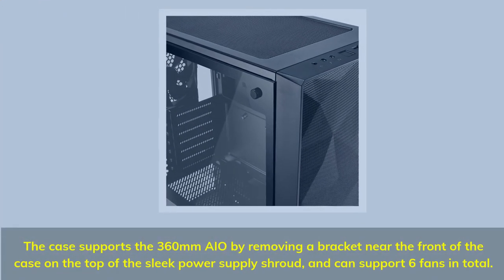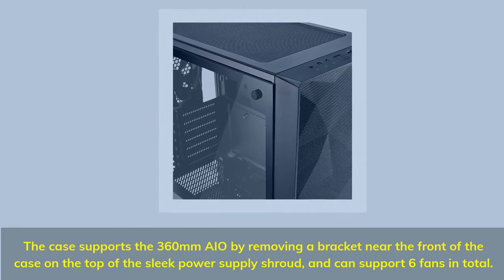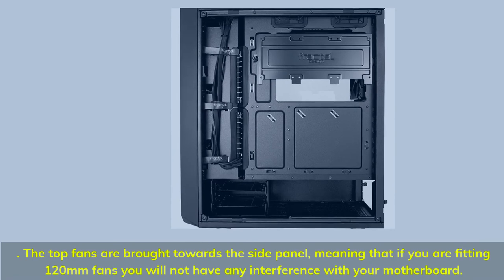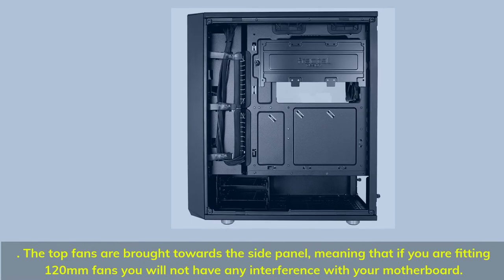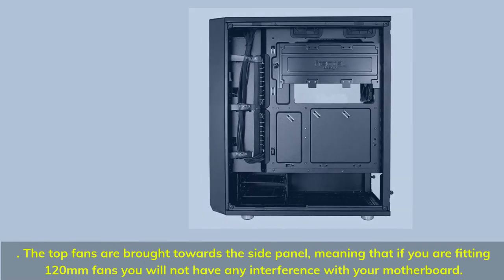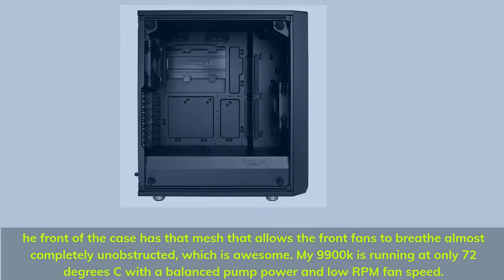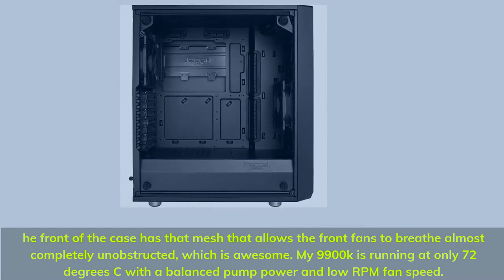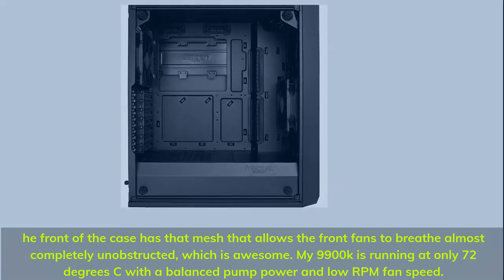Number 5. The case supports a 360mm AIO by removing a bracket near the front on top of the sleek power supply shroud, and can support 6 fans in total. The top fans are brought towards the side panel, meaning 120mm fans will not interfere with your motherboard. The front mesh allows the front fans to breathe almost completely unobstructed, which is awesome. My 9900K is running at only 72 degrees Celsius with balanced pump power and low RPM fan speed.